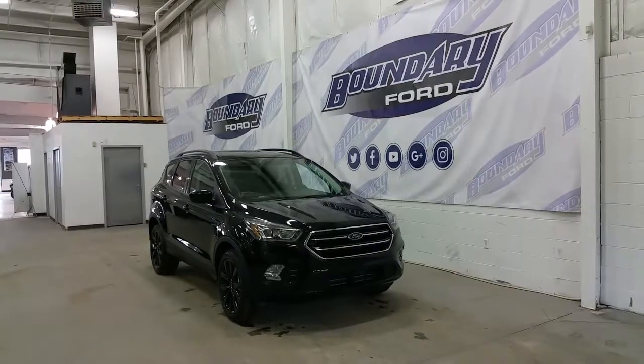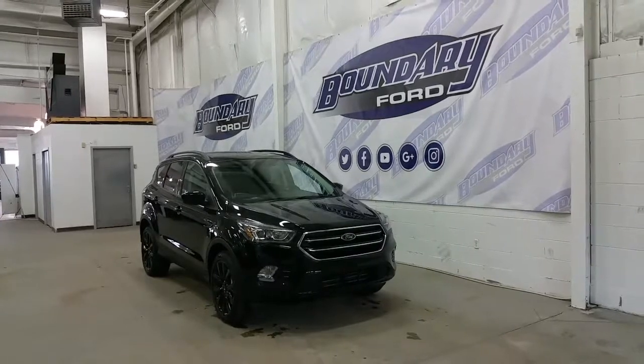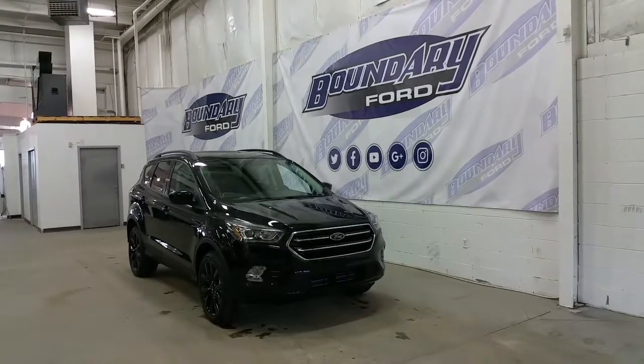Shadow black in exterior color, this Ford Escape has 4 full doors and a 5th hatchback. It's powered by a 2.0-liter EcoBoost engine, with 4-wheel drive and 6-speed automatic transmission with auto start-stop technology.